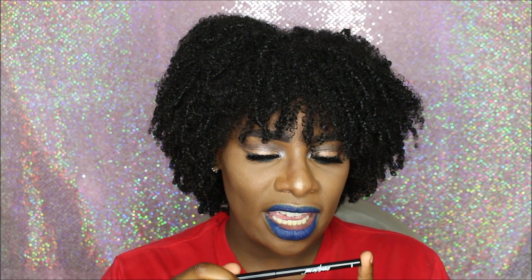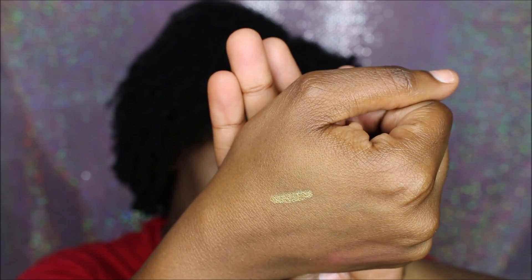On to the next item — we have Beauty For Real, and this is their 24/7 eyeliner. It is very sleek and it's in gold. I'm going to swatch this for you — this gold is beautiful, it's that nice shimmery metallic gold color. I'm already thinking of a look I could do with that right now. I love gold.